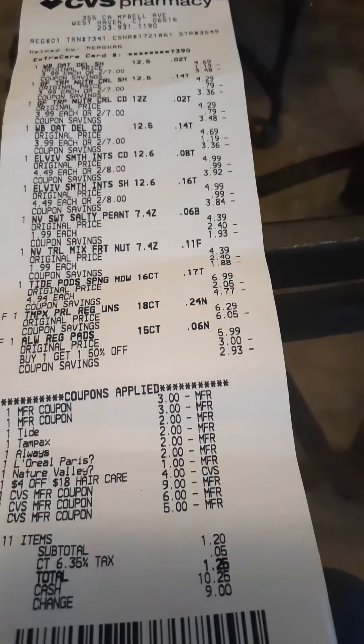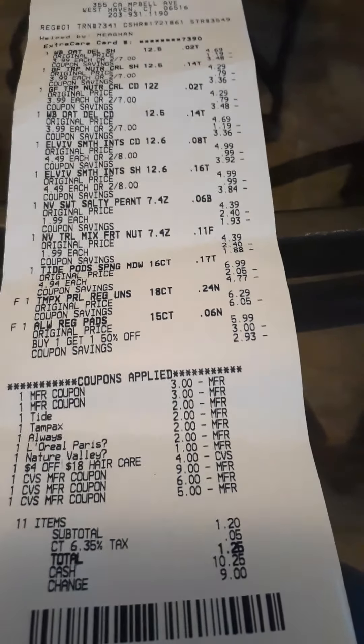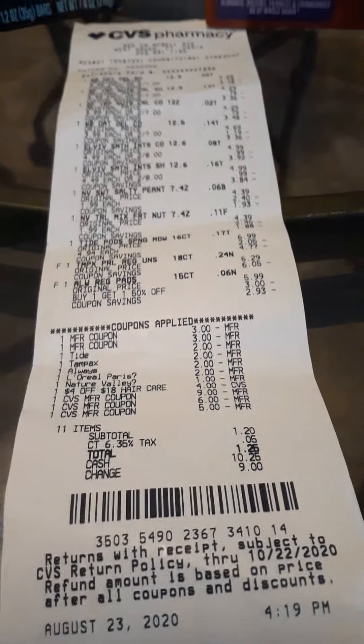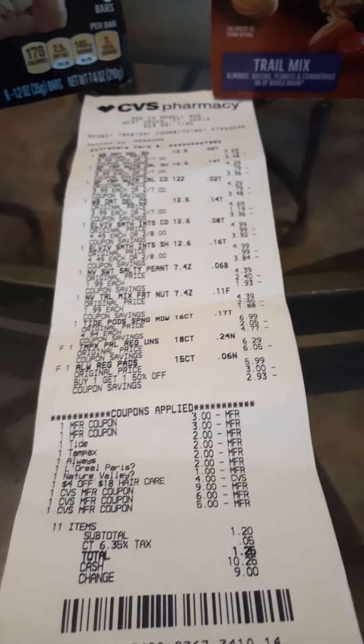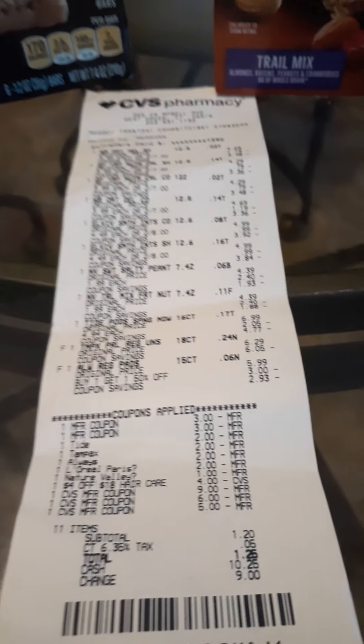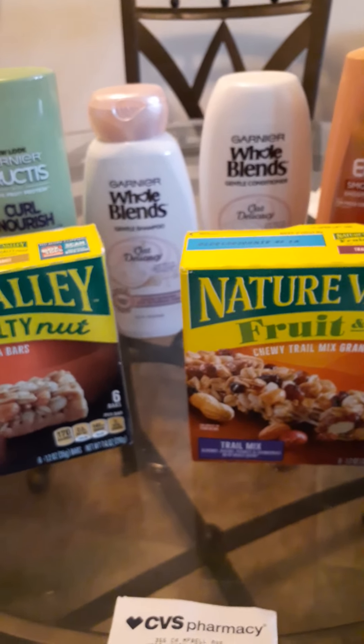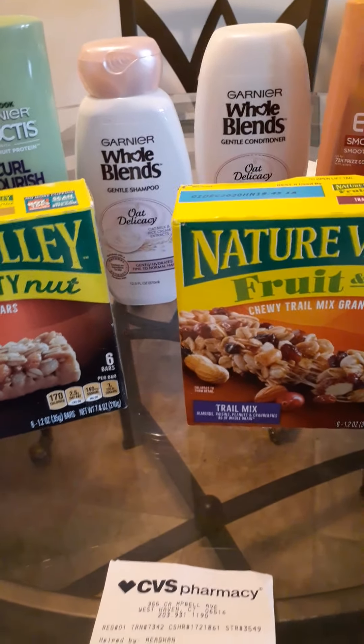If you only look at money spent out of pocket, this was free plus an $8.80 money maker. But I count my Extra Bucks, so with $10 back and an expected $3 from beauty, that's $13 back — making it maybe $8.25 out of pocket for all these items. The goal is always to keep out-of-pocket cost as low as possible. I didn't mind giving the cashier $1.25; that's the whole reason we coupon and roll ECBs every week. Hopefully you guys got your inserts from the newspaper today.